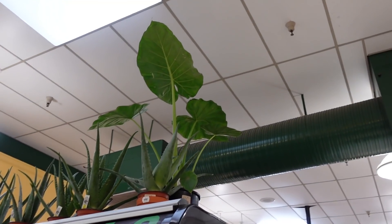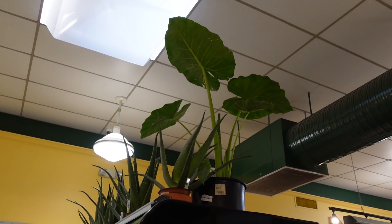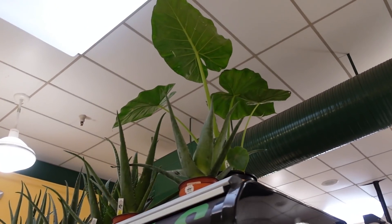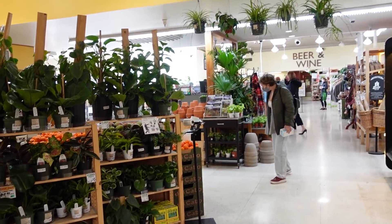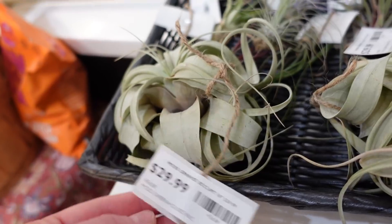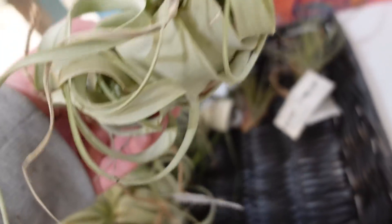Here we have a massive Alocasia Adora — it is $70. I can just barely see the tag. It is as big as it looks. Look at all of these — at a grocery store! This is just incredible. I almost missed the little air plants — $29.99 for the Xerographica. That actually looks really nice though.